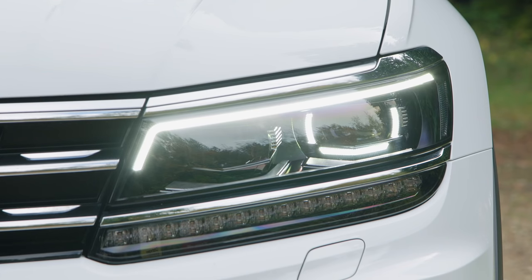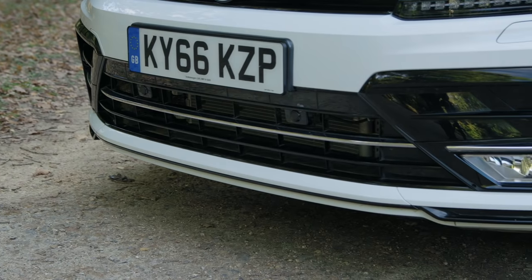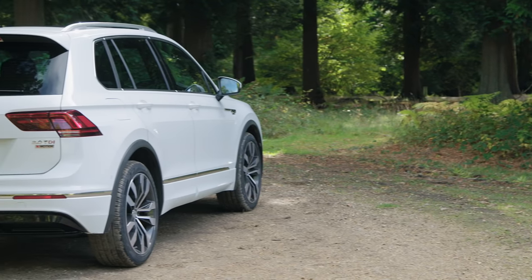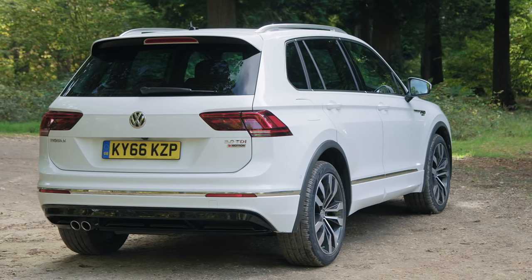You can be reassured though that it retains its value well, and two-wheel drive models are cheap to run. Don't assume the diesel is going to be the most frugal without looking at the 1.4 TSI, especially if your annual mileage is low.